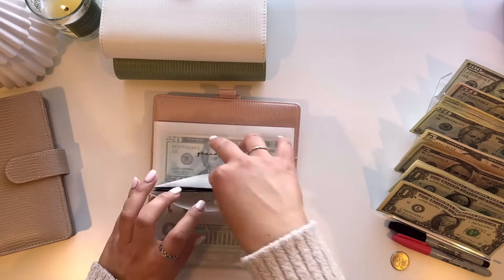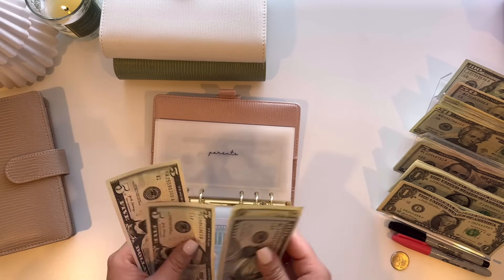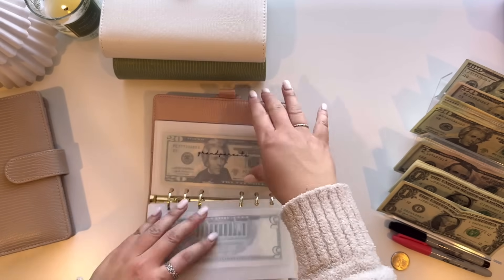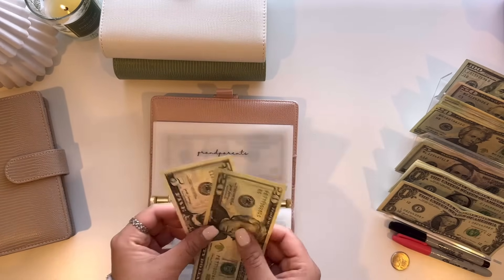Parents is also going to be getting $10, so $100, $120, $130, $135, $140, and $145. And then grandparents is going to get $5, so now they have $25.